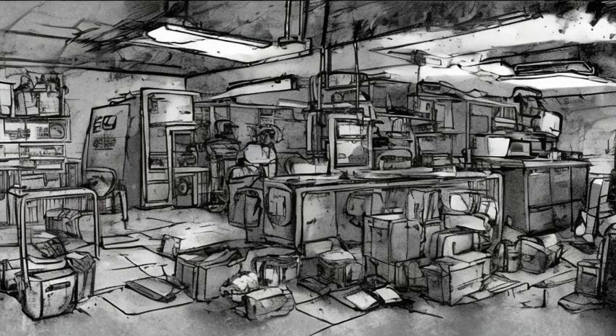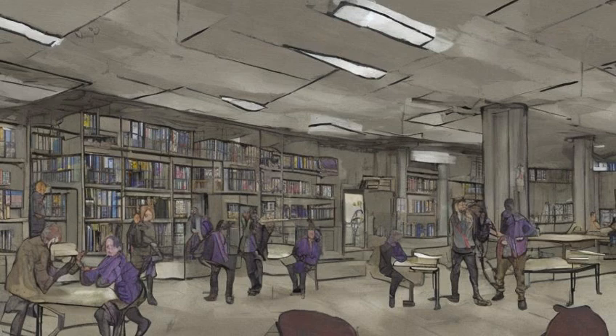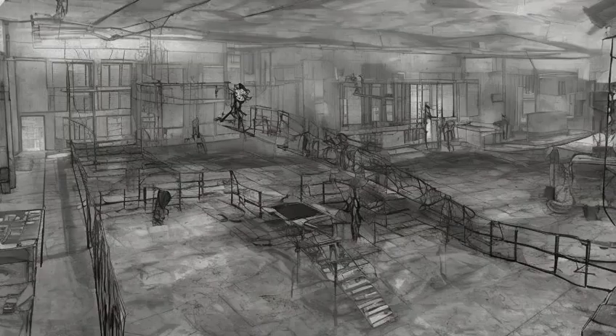Ten Vault-Tec Lunchboxes. One is in the basement, in the auto shop area in the child seat of a shopping cart. Six are on the first floor: one is on a shelf in the library, one is in a locker in the central hallway just outside the library, two are on tables in the cafeteria, and two are on the floor in the cafeteria.